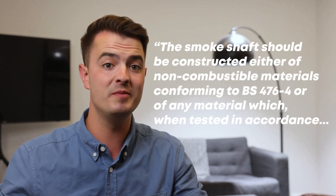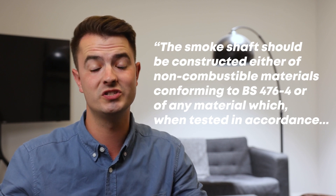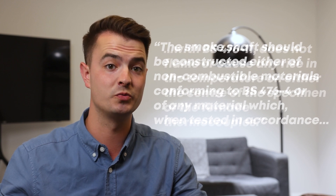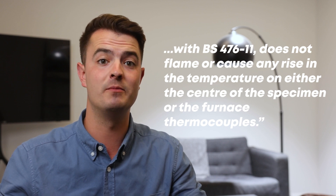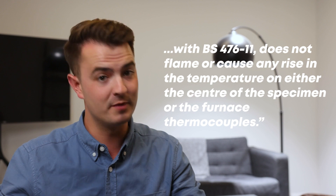Section H of Part 14.2.3.2 of BS 991 elaborates on these definitions: the smoke shaft should either be constructed of non-combustible materials conforming to BS 476 Part 4, or of any material which when tested in accordance with BS 476 Part 11 does not flame or cause any rise in the temperature on either the centre of the specimen or the furnace thermocouples.